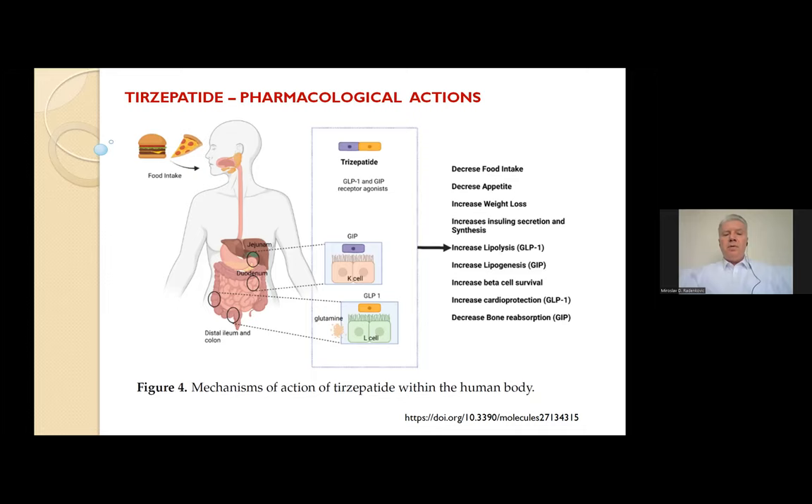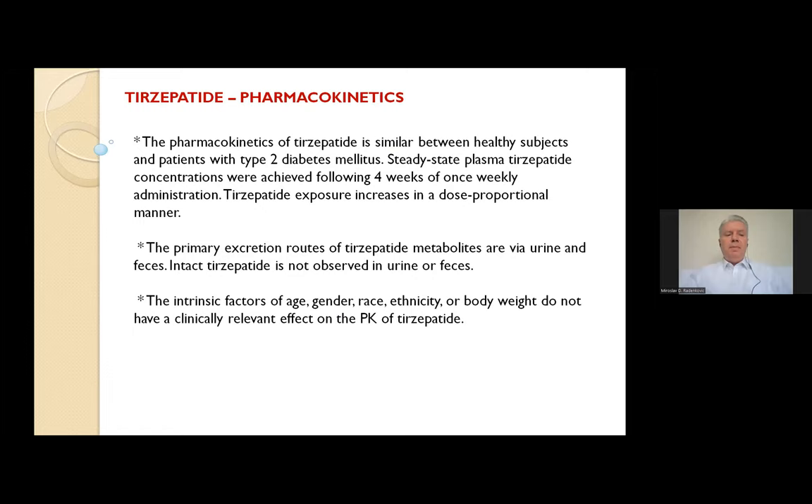As for pharmacokinetics, the pharmacokinetics of tirzepatide are similar between healthy subjects and patients with type 2 diabetes mellitus. Steady-state plasma tirzepatide concentrations are achieved following 4 weeks of once-weekly administration. Tirzepatide exposure increases in a dose-proportional manner. The primary excretion routes of tirzepatide metabolites are via urine and feces, and intact tirzepatide is not observed in urine or feces. Intrinsic factors of age, gender, weight, ethnicity, and body weight do not have clinically relevant effects on tirzepatide pharmacokinetics — a really good pharmacological profile.